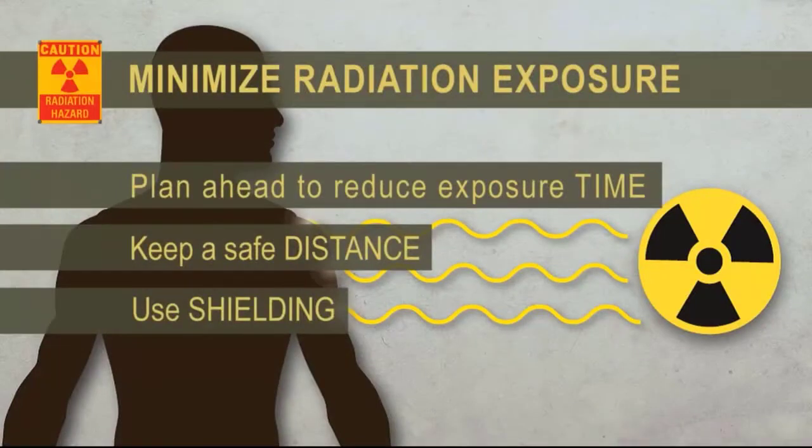Remember to incorporate time, distance, and shielding to minimize your exposure to radiation. Plan ahead to reduce your time near radiation sources. Keep a safe distance from radiation sources, remembering that the further you are from a radiation source, the less your exposure. And use shielding to block radiation from reaching you.